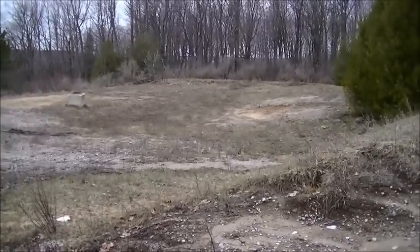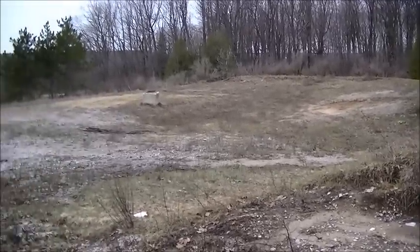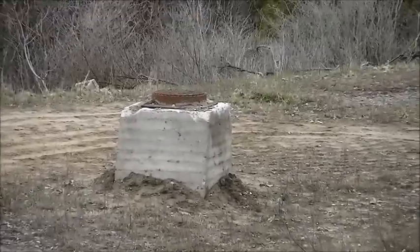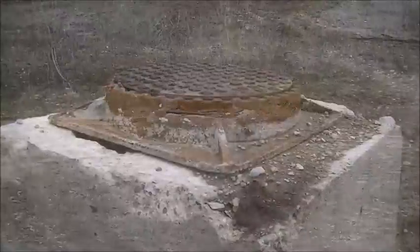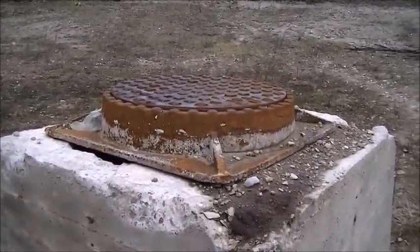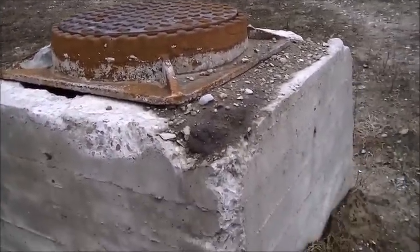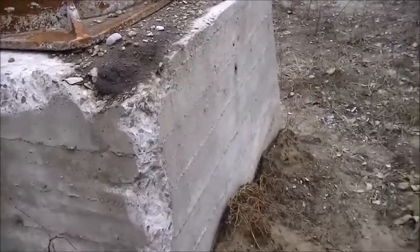Looks like there might have been a building here. We have this concrete structure sticking out of the ground, and on the top here's what the manhole cover looks like. I tried to lift it but it's way too heavy for me, and that is about three feet up off the ground.